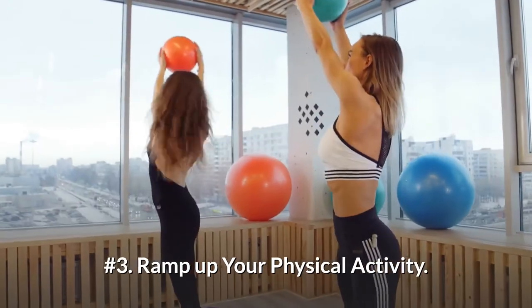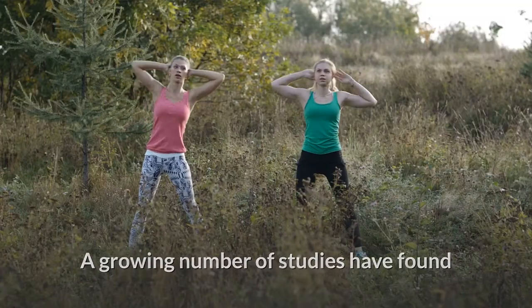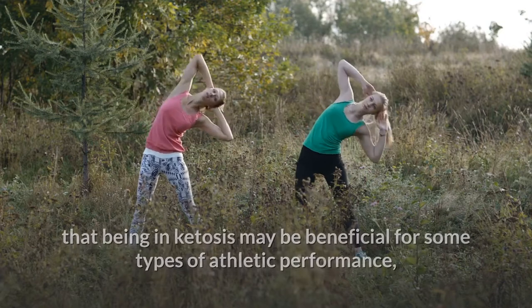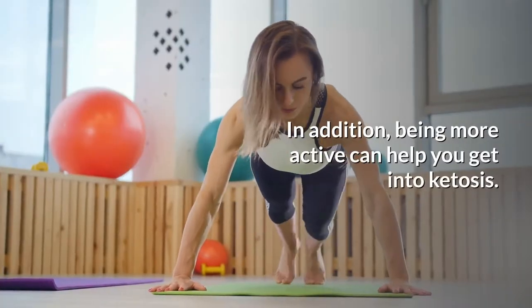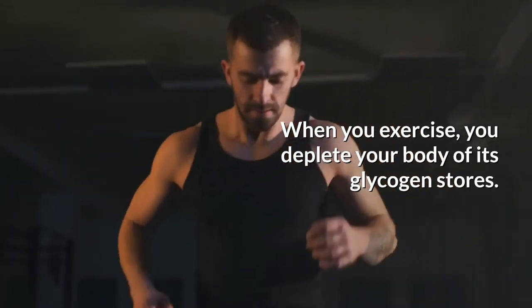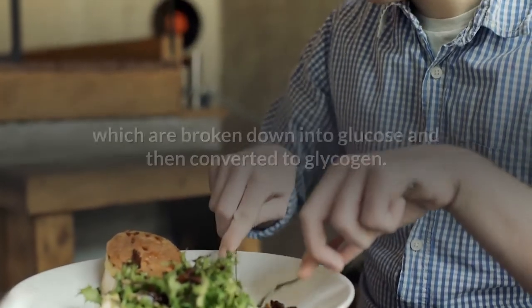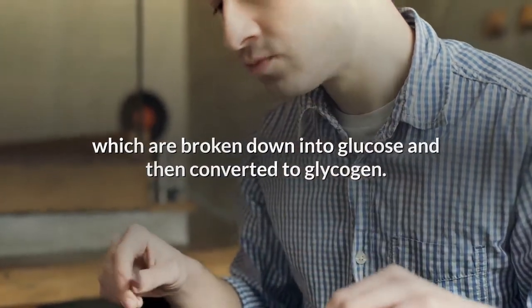Number 3: Ramp up your physical activity. A growing number of studies have found that being in ketosis may be beneficial for some types of athletic performance, including endurance exercise. In addition, being more active can help you get into ketosis. When you exercise, you deplete your body of its glycogen stores. Normally, these are replenished when you eat carbs, which are broken down into glucose and then converted to glycogen.